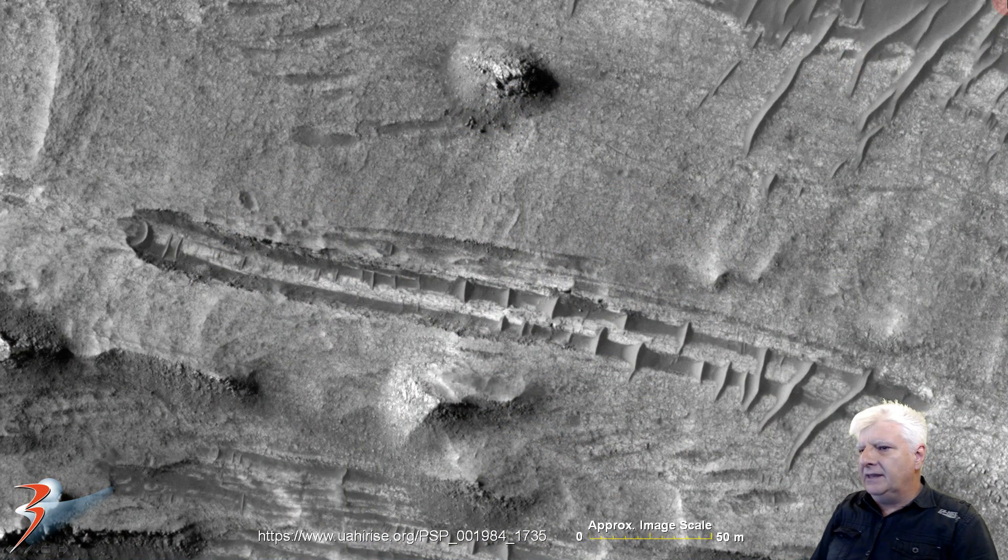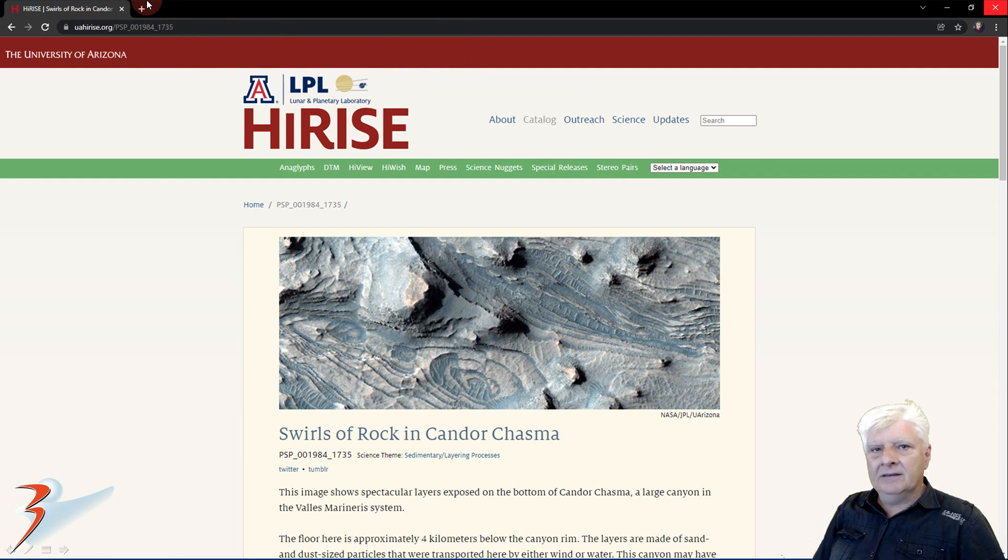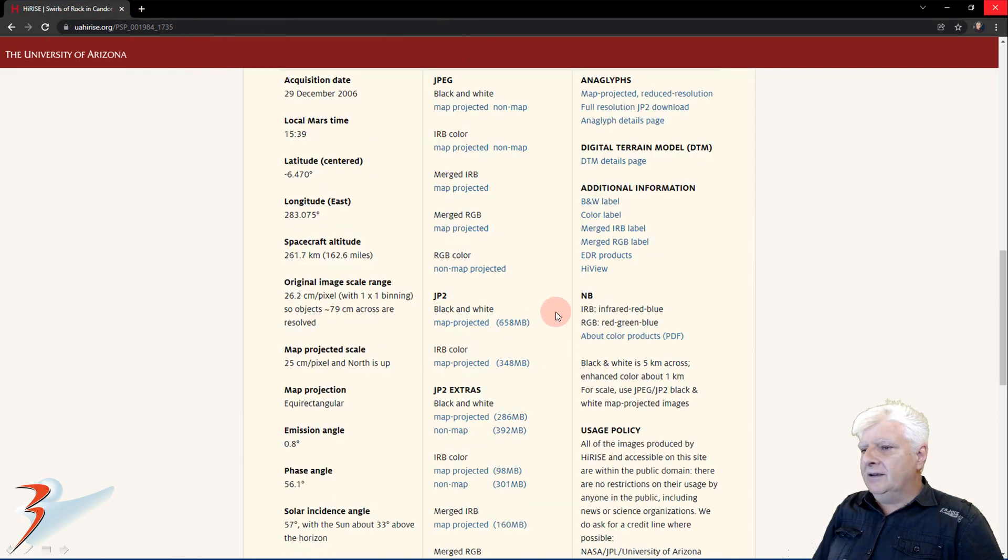Just an update on the strange disc-shaped object that may have crashed on the surface of Mars in Seti Mensa. I thought I'd do a quick follow-up for those who have left comments saying I've photoshopped this and it's not real. Please go and download the original JP2 — the URL is included in that video's description. Download the JP2 black and white map-projected file and open it in HiView. You can also download it off the site. Open this JP2 and go check for yourselves. The anomaly is there and it's real.